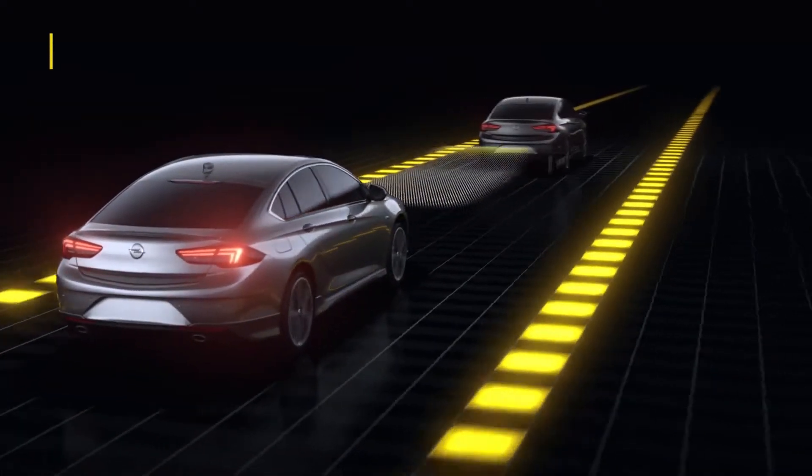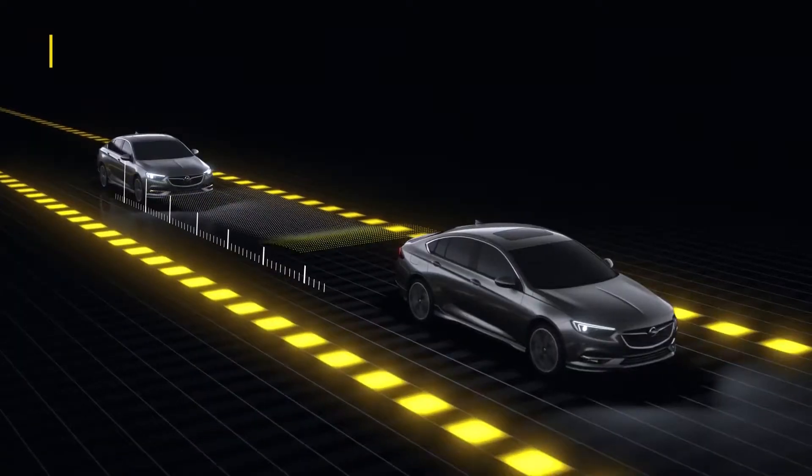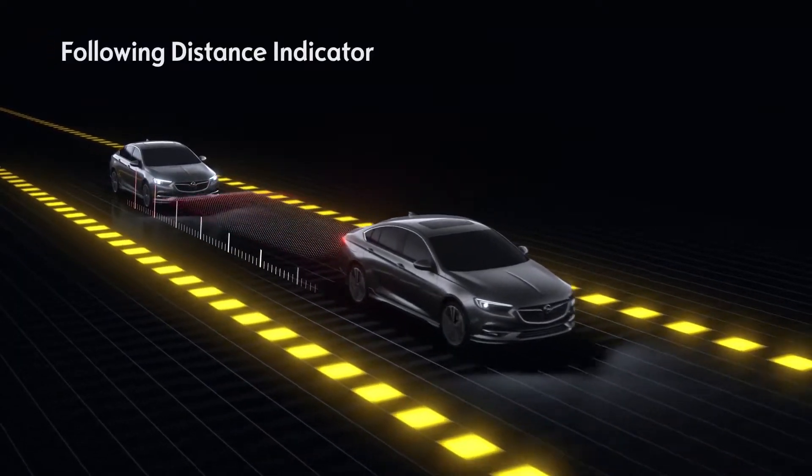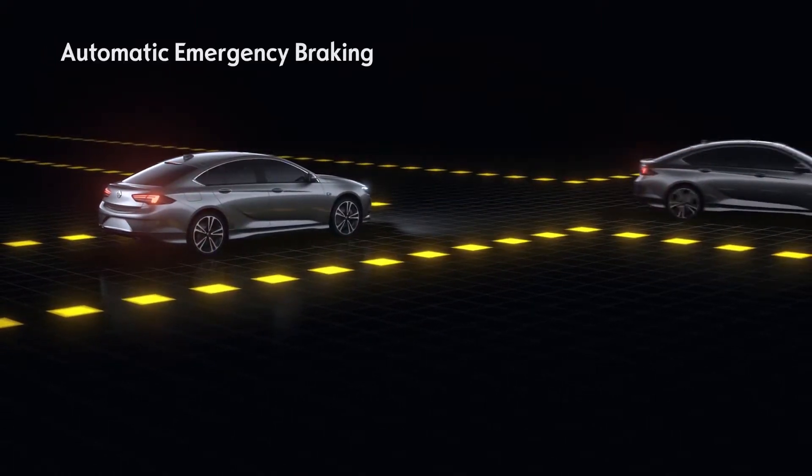The forward collision alert continuously measures speed and distance to vehicles ahead. If the adjusted safety distance becomes too small, a warning icon appears on your display and your car automatically slows down.